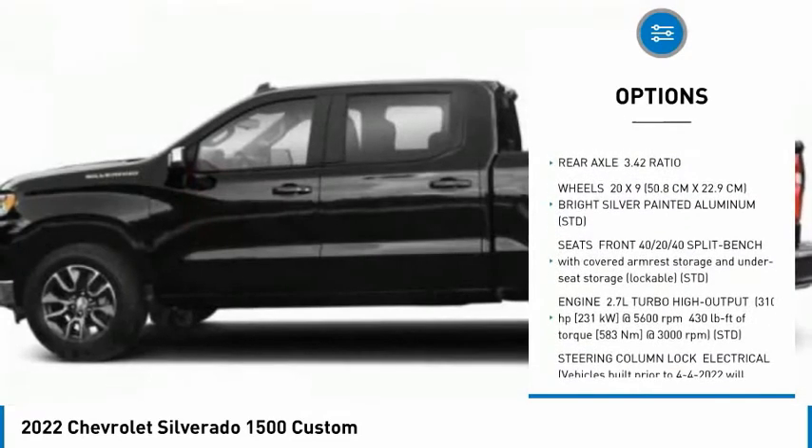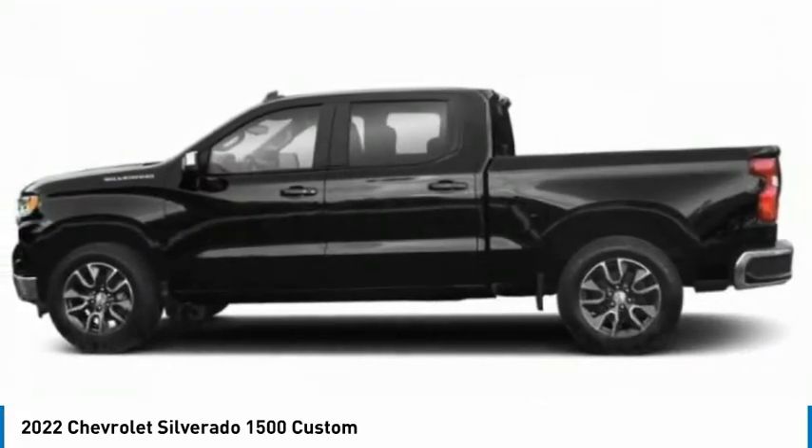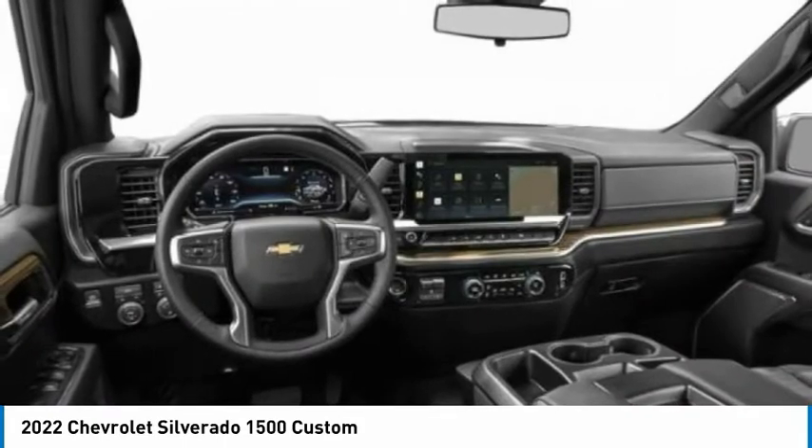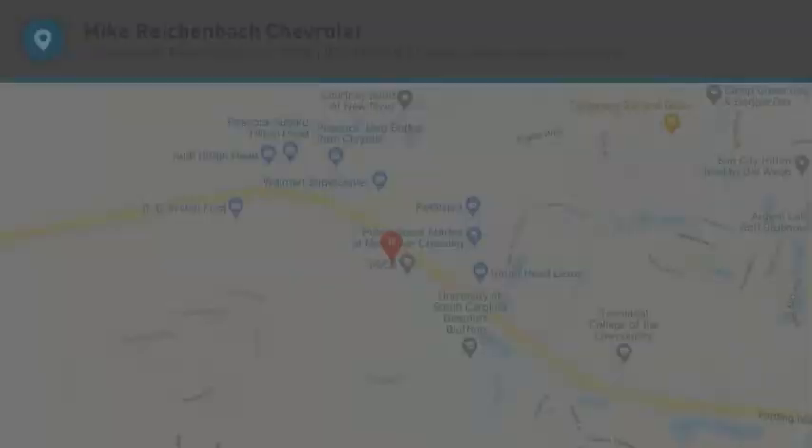Traction control, stability control, daytime running lights, rear-wheel drive. Take this vehicle for a spin and see why so many shoppers are now proud owners.